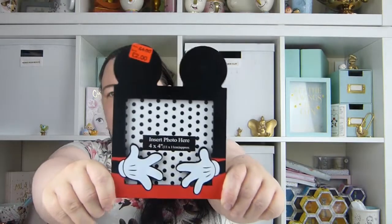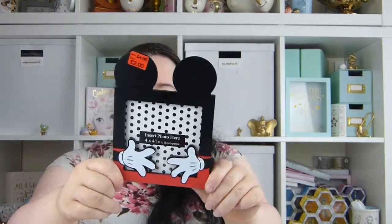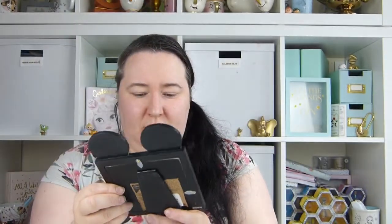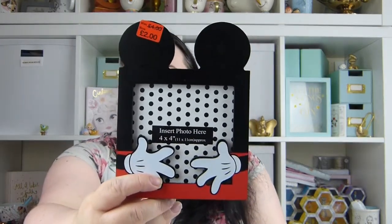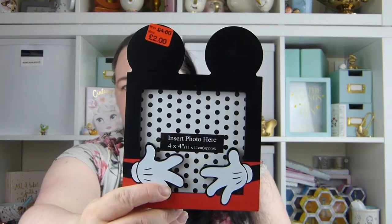I then also picked up this gorgeous little Mickey Mouse photo frame. This was reduced to £2 from £4. It is a bit scuffed — they were all quite scuffed. If you can see there it's a bit tatty, but I didn't think it was too bad for £2. I'm sort of picking up all this stuff while it's in the sale for Christmas and birthday presents, because it's good to put away for that.